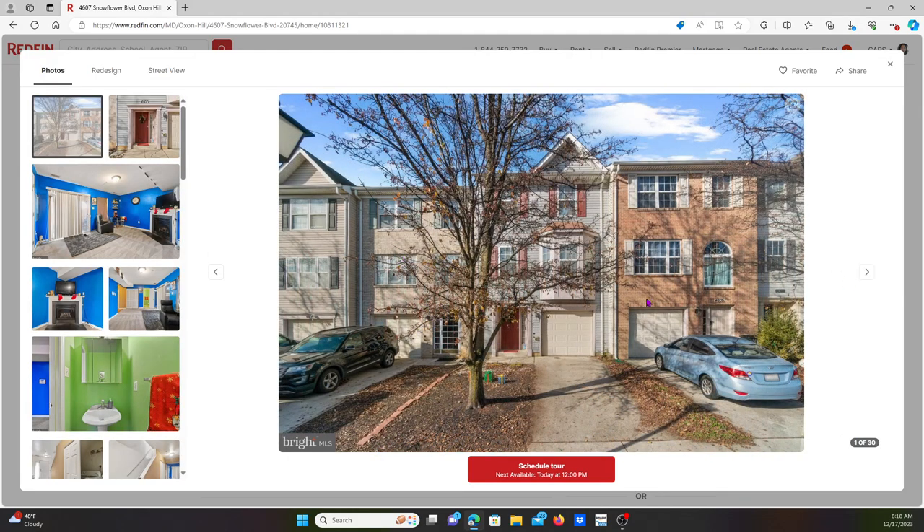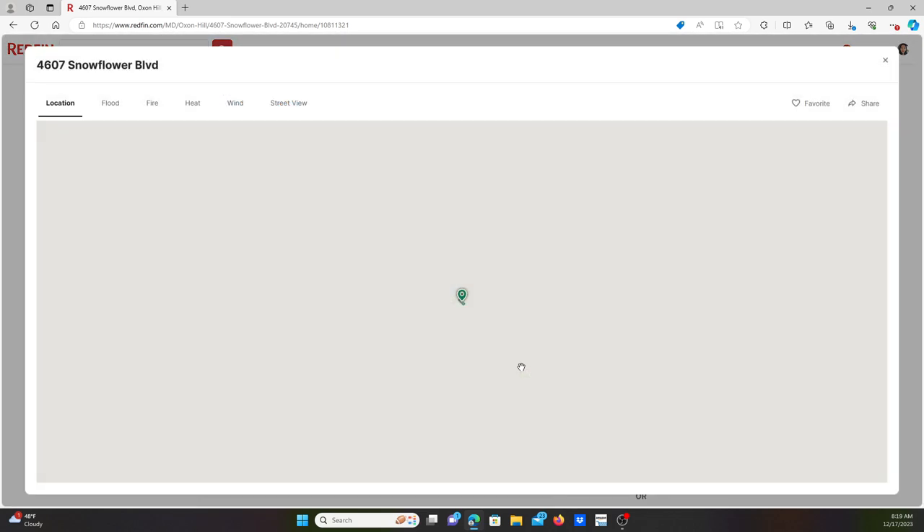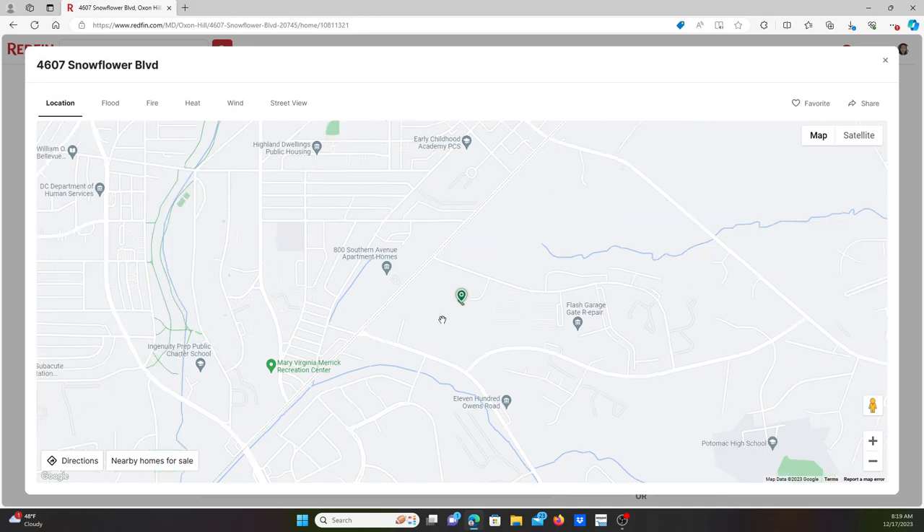Overall I'll give this house a seven and a half score. It's in good condition and close to National Harbor — nine minutes away. You can look at the map right here.